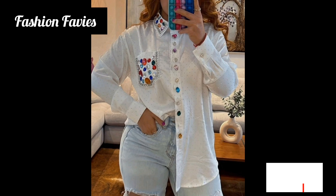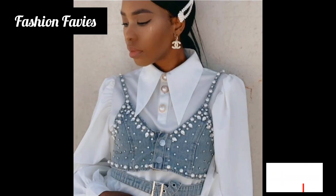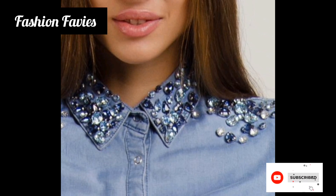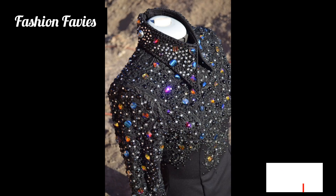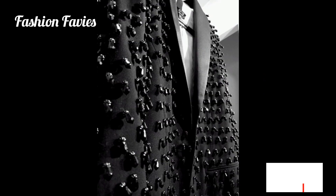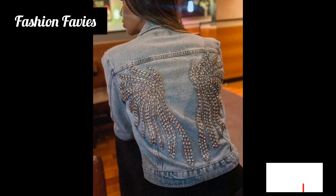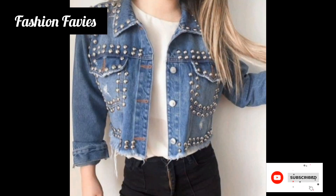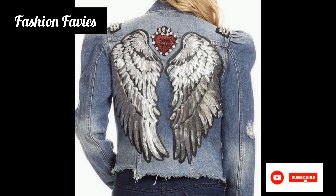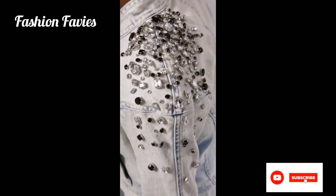The rhinestones are typically arranged in patterns or designs on the front, back, sleeves, or collar of the jackets, creating a visually striking effect. These jackets are often worn as a statement piece for special occasions, parties, or events where individuals want to make a bold fashion statement. They can instantly elevate the overall look and add a touch of glamour to any outfit.